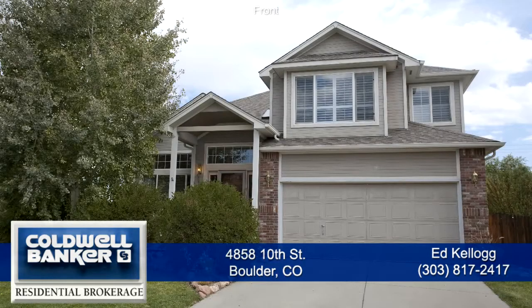Welcome to 4858 10th Street in Boulder, Colorado, about 30 minutes northwest of Denver. It's located in the northwest part of Boulder near the foothills.